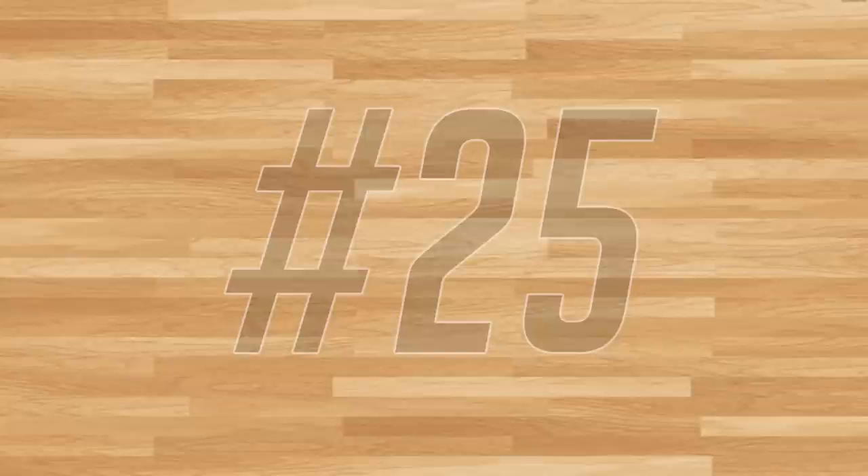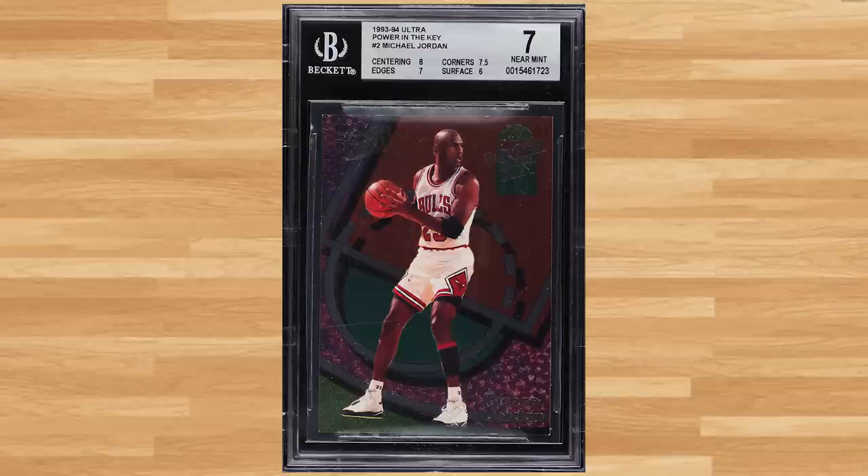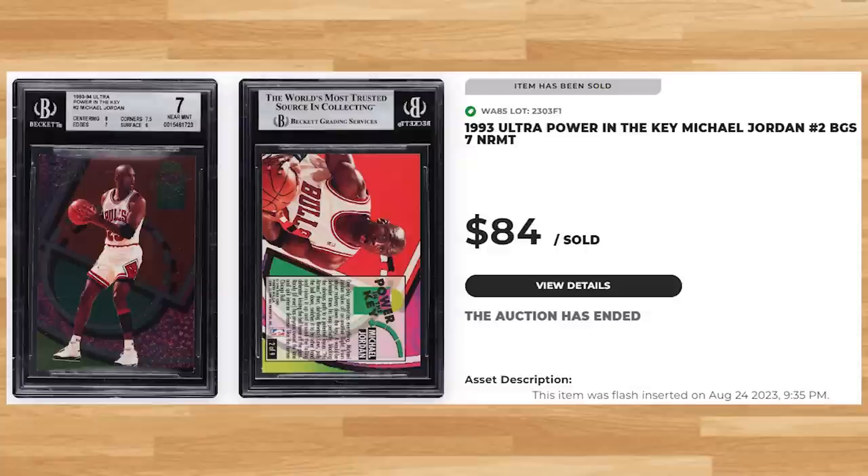Up next at number 25 is this 1993 Ultra Power in the Key Michael Jordan, card number 2. This was a BGS 7 and it sold for $84 even. Graded 741 times by Beckett, this Jordan insert is a pop of 38 in a BGS 7 with 741 copies graded higher, including a pop of only 8 in a Gem Mint BGS 9.5.